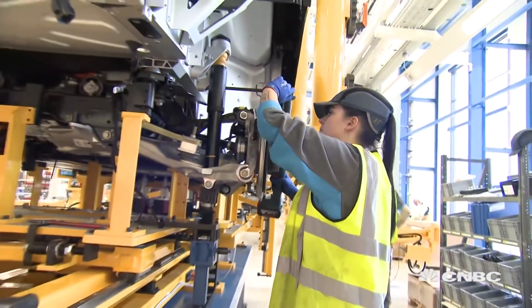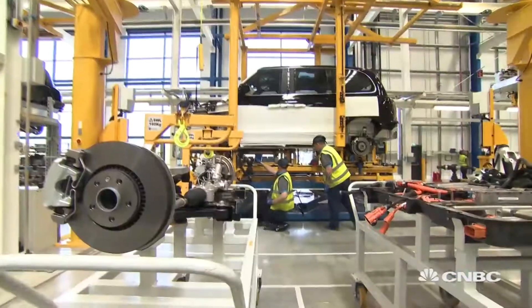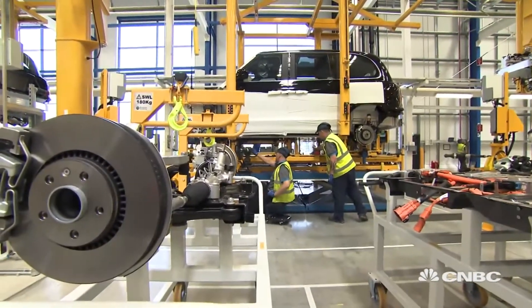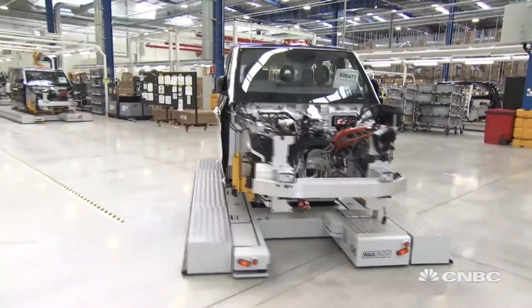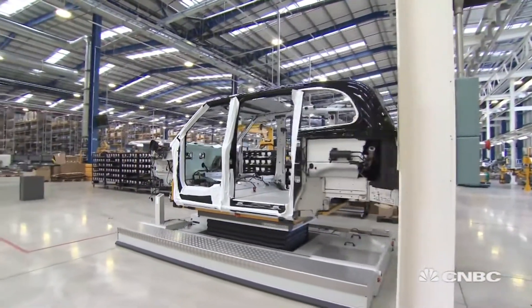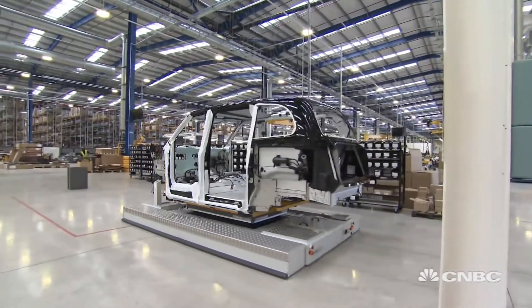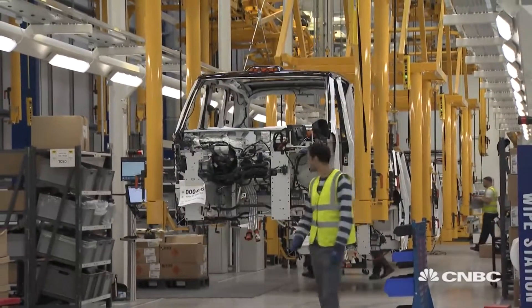To maximise the range and battery life, the car is designed to be as lightweight as possible. Our idea was that we would offset the weight of the battery, which is around 350 kilos, against the overall taxi. So this vehicle is an aluminium body structure, and we use bonded technology in order to put the vehicle together. That bonded technology allows us to make sure that the vehicle is structurally stable, very consistent, but also extremely lightweight.